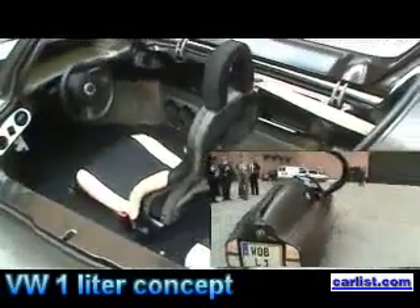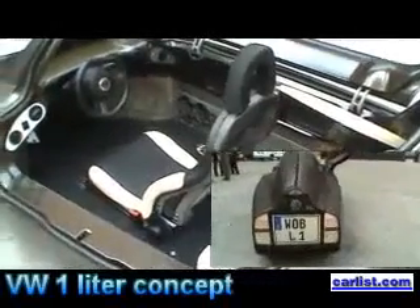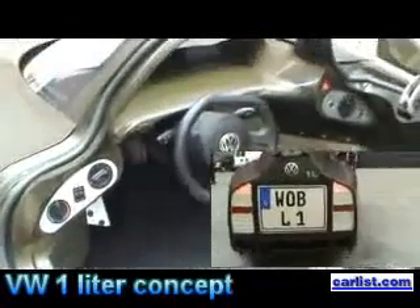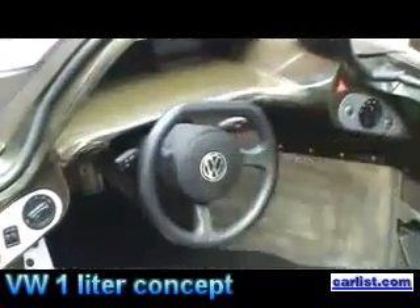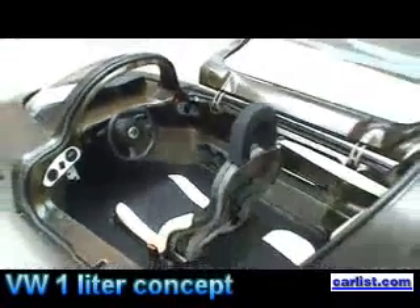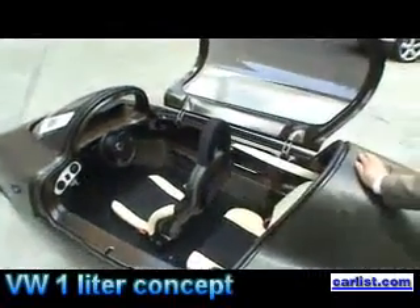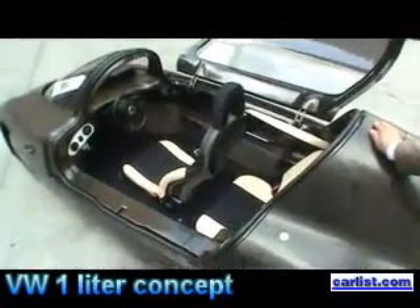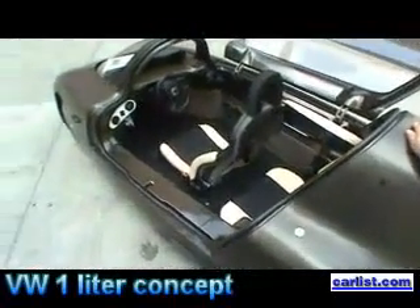It's a very special drivetrain — a diesel engine with one cylinder and nine horsepower, so that car has a maximum speed of 120 kilometers per hour. The drivetrain is very efficient, so we reach the consumption of one liter per 100 kilometers.